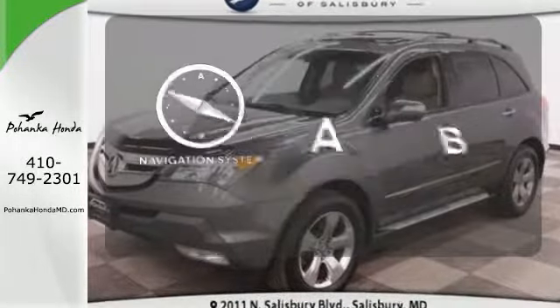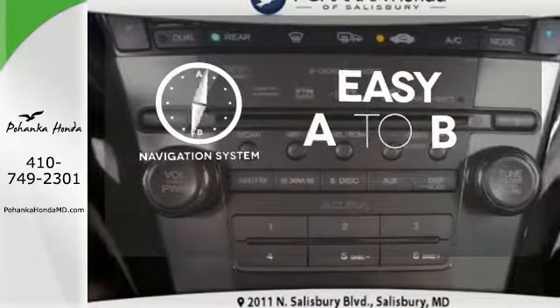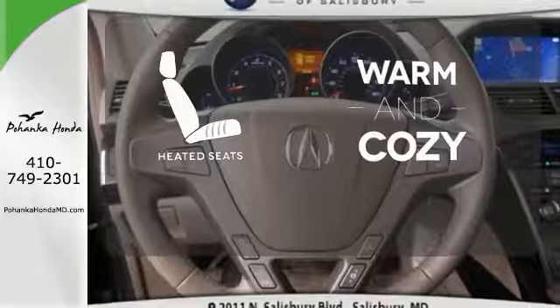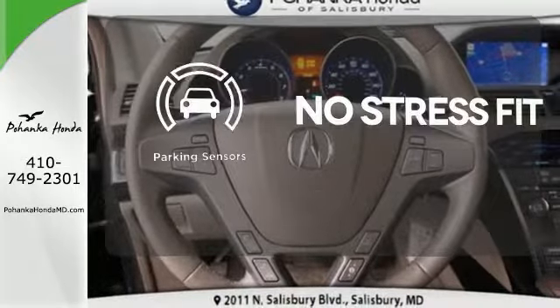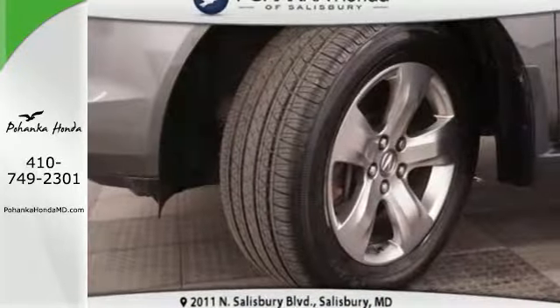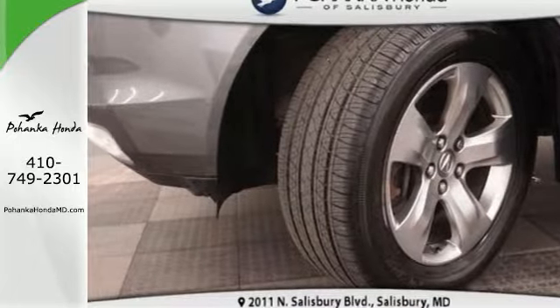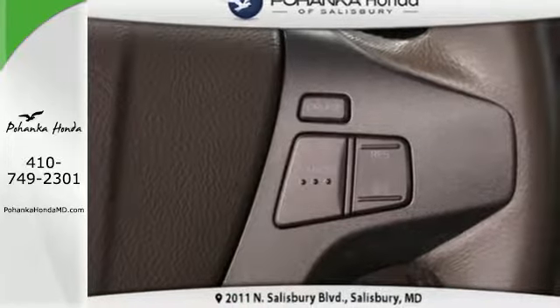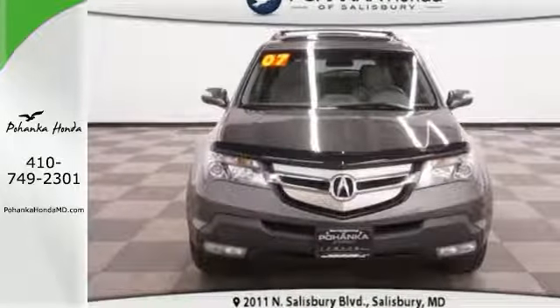Feel confident getting from point A to point B with the navigation system. Wrap yourself in the comfort of heated seats. Say goodbye to ding bumpers with the parking sensor. The MDX gives you the best of all worlds with the unsurpassed quality and engineering of Honda, combined with Acura's distinctive brand of luxury, style, and performance.